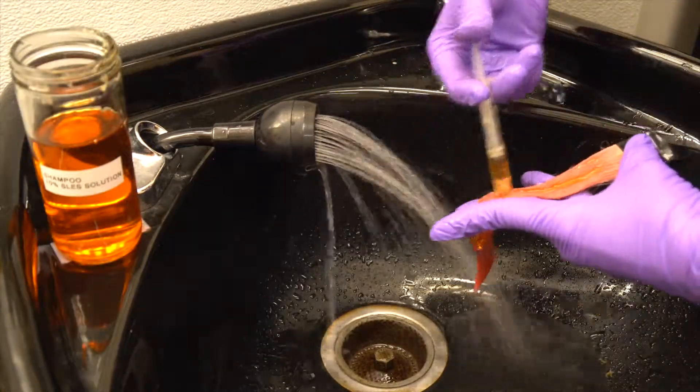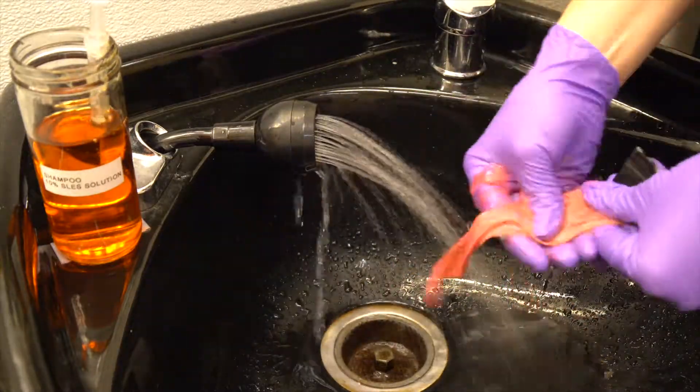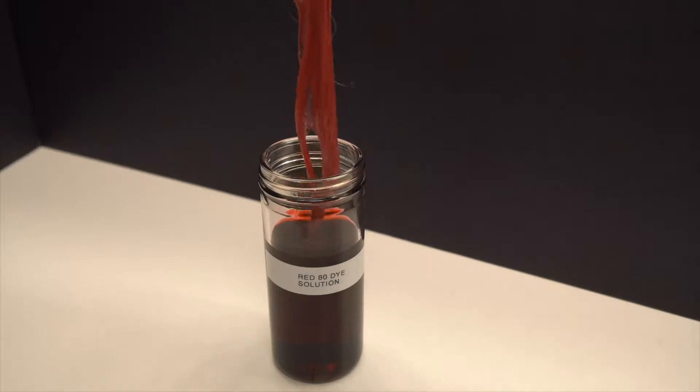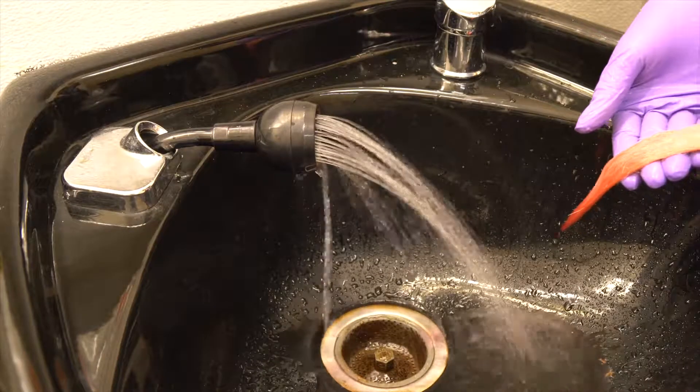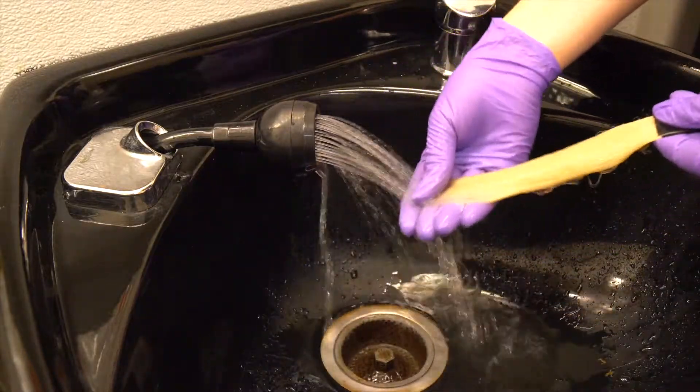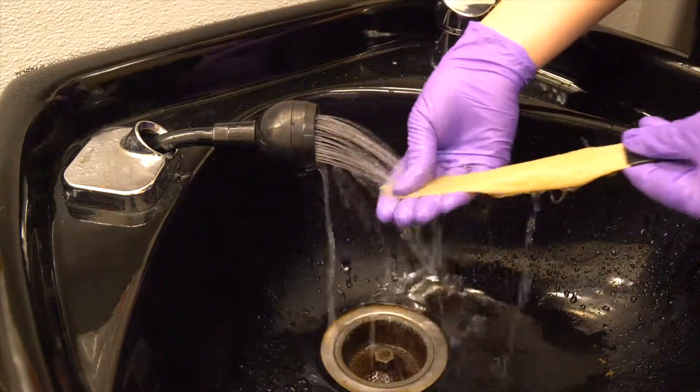When the hair truss treated with Stepan Quad Helia is shampooed again, all of the red dye washes away. The truss is dipped again into the negatively charged dye, and this time no dye sticks to the hair. This demonstrates that the Stepan Quad Helia deposited onto the hair is completely removed during the next shampooing.